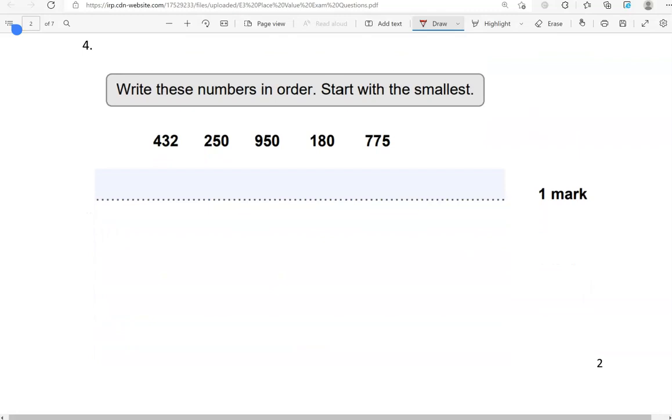Write these numbers in order, starting with the smallest. So we've got 432, 250, 950, 180, 775. We've got to focus on the digit with the highest value first, which is the first digit, because that represents the hundreds. So we have 4, 2, 9, 1, and 7. Which one is the smallest? That is 1. For that reason, 180 is the smallest of them all, because if the first digit is the smallest, it doesn't really matter what they have in their second or third digit.